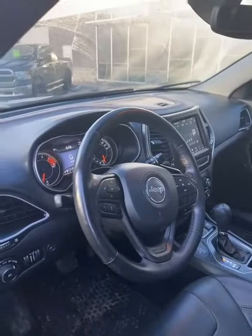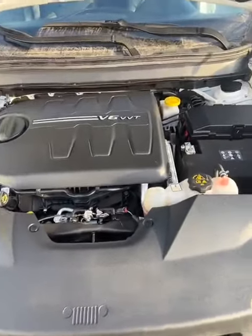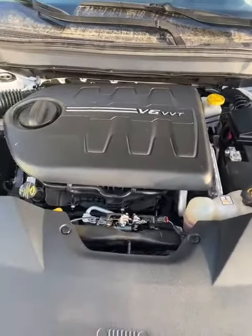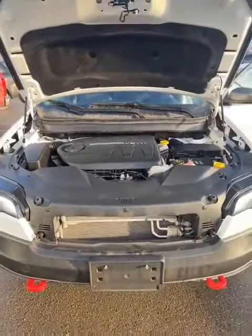Let's take you under the hood quickly guys. As you can see, it's a very clean Pentastar V6. Got all the torque you need for a small SUV and yeah, runs great.